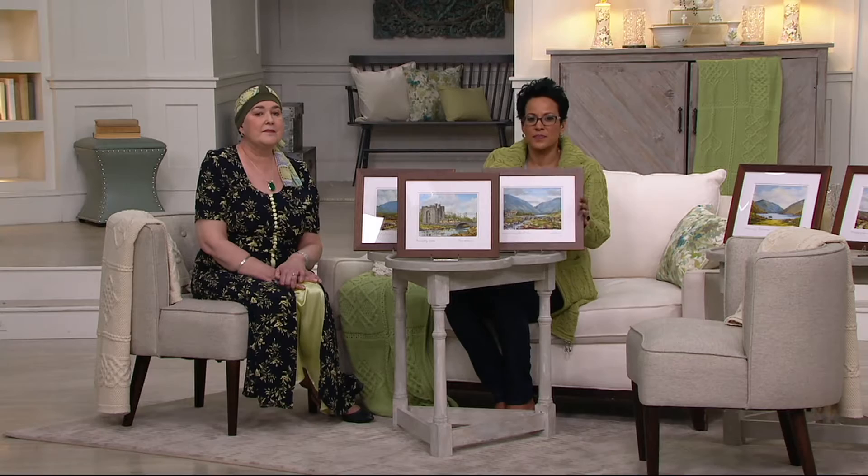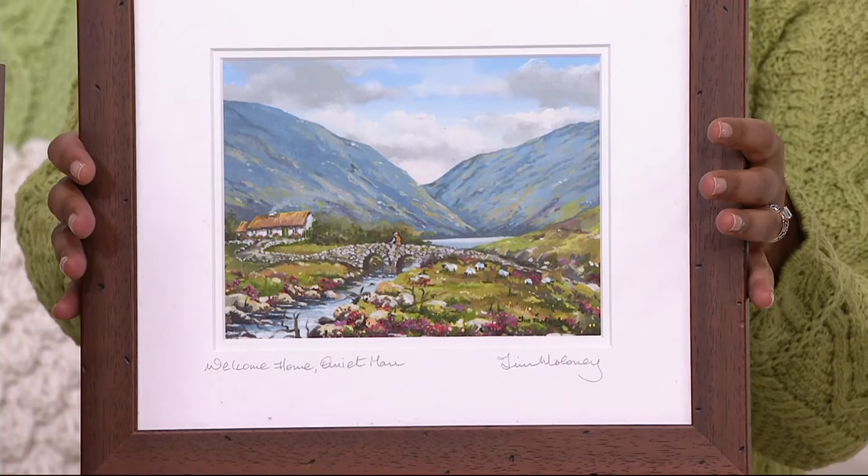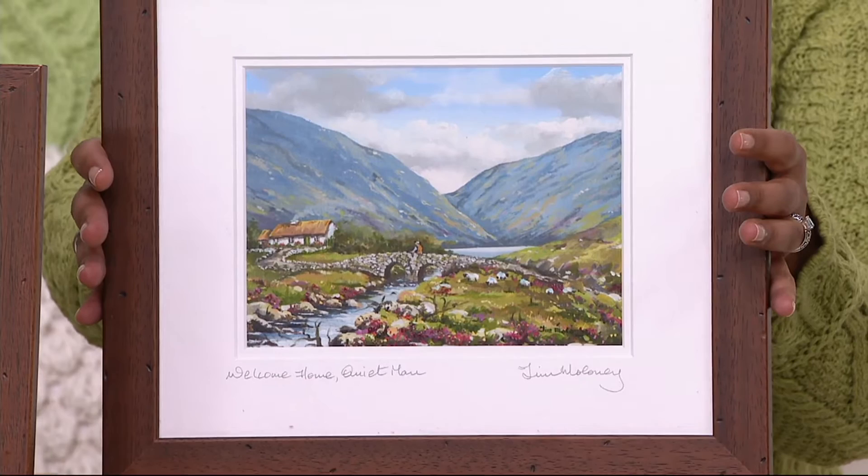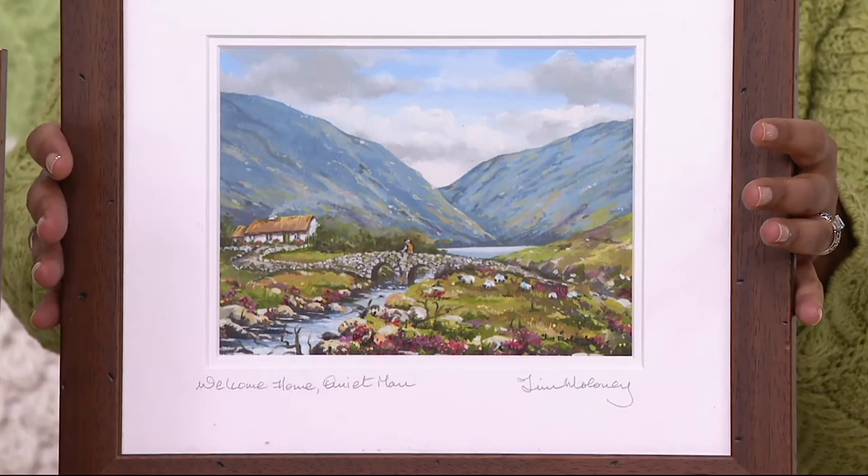The Quiet Man — Welcome Home, Quiet Man — is very, very popular right now. We only have 200 more to go around. Remember that these are all limited edition prints. There are only 2,000 prints created of each one, and then that's it, done, gone. Each one is signed by Tim.